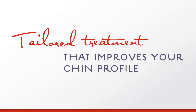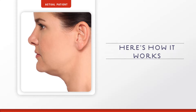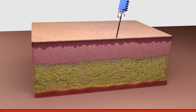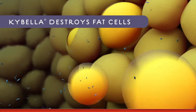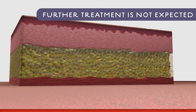Kybella is a series of injectable treatments tailored by you and your doctor to gradually improve your chin profile. Up to six sessions spaced at least one month apart may be needed. How does Kybella work? Kybella is a non-human and non-animal formulation of deoxycholic acid, a naturally occurring molecule in the body that aids in the breakdown and absorption of dietary fat. When injected under your chin, Kybella destroys fat cells, and once those cells are destroyed, they can no longer store or accumulate fat.